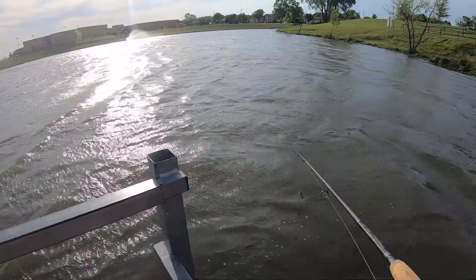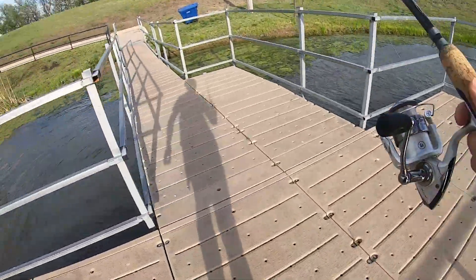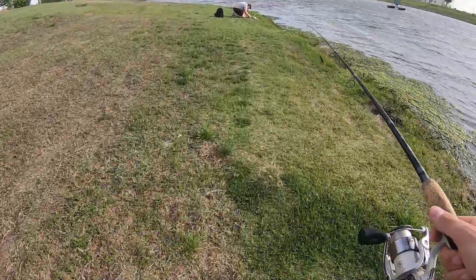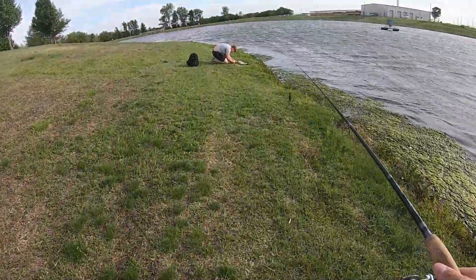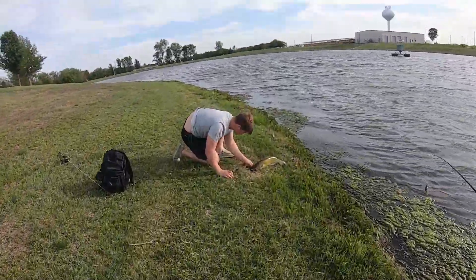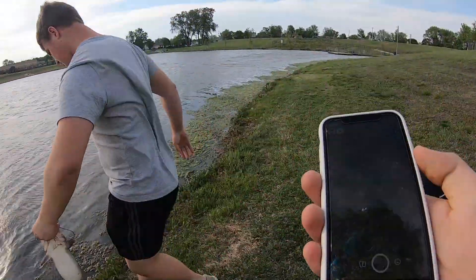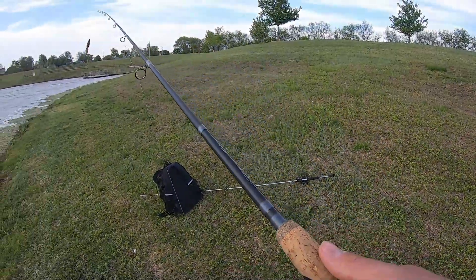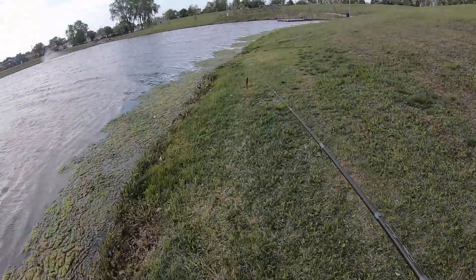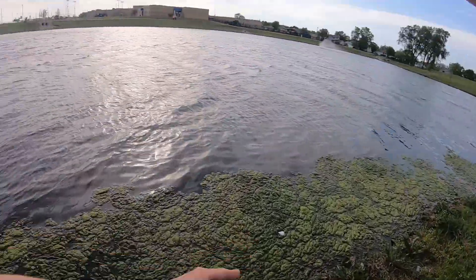I think Chase has a fish, oh boy. I think he's got one — let's go check it out. We got a catfish! Let's give this guy a release. I'm surprised a catfish ate that — it was pulling drag. Why would it hit the drag? I don't know.